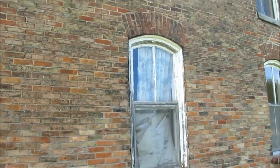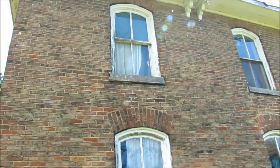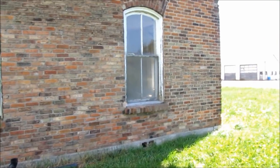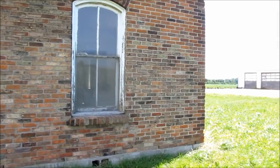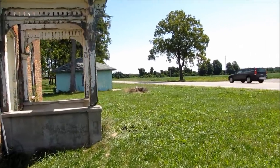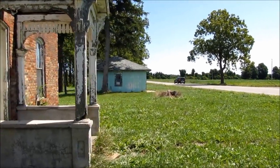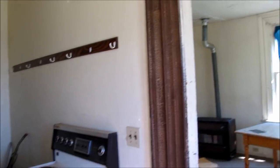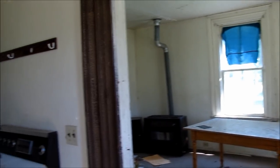There's the other side. Let's walk down to the front. See how close it is to the road? I don't want to be out here too long.